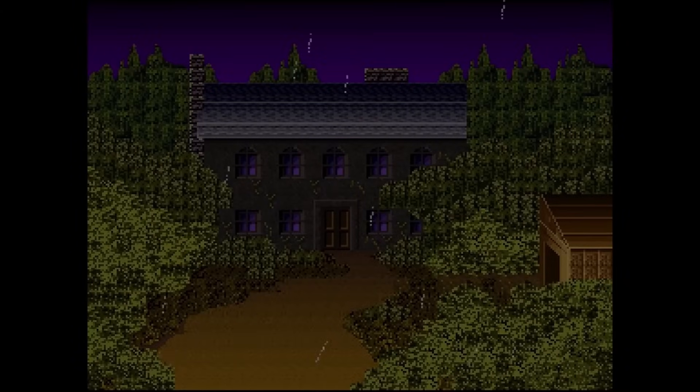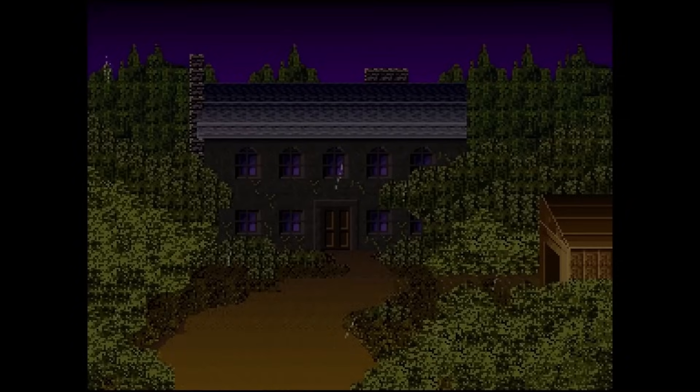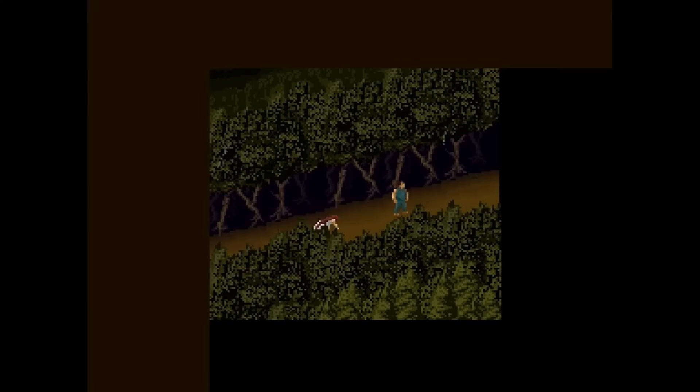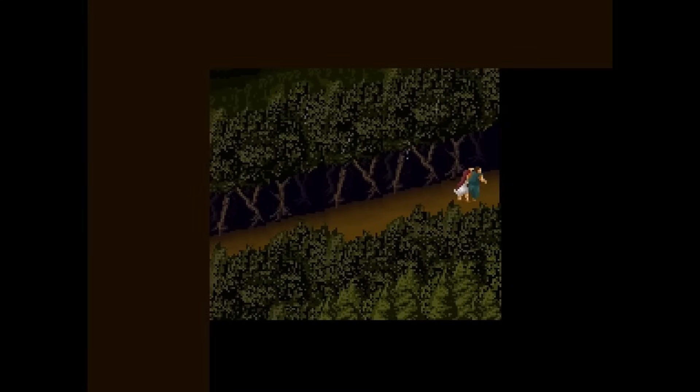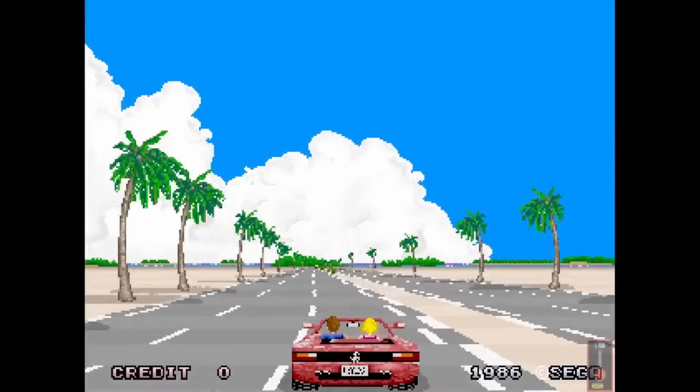Just seeing Splatterhouse on MiSTer versus MAME has been so much fun. I do own an FM Towns Marty copy, and while it's close to arcade perfect, I want arcade perfect without having to use MAME. Again, not digging at MAME — I use it all the time — I just want it on MiSTer.